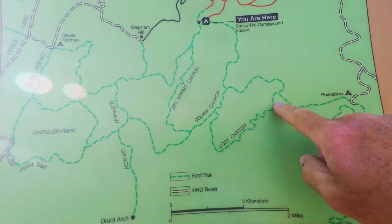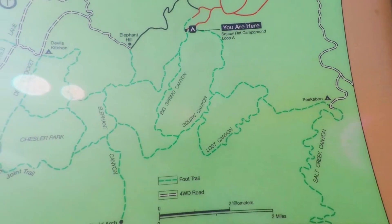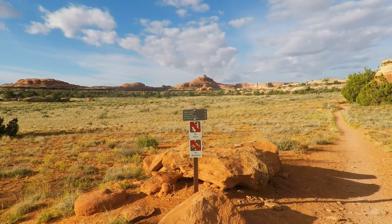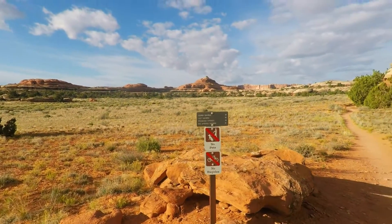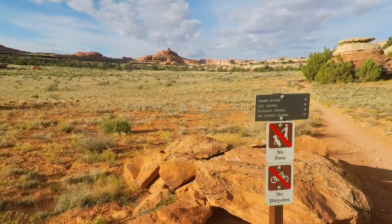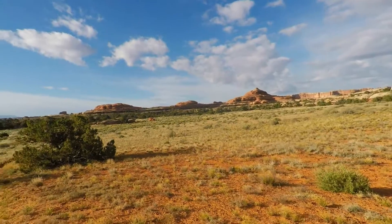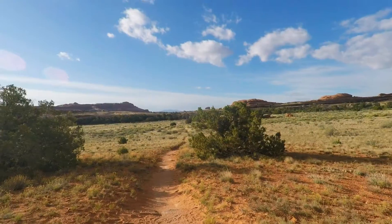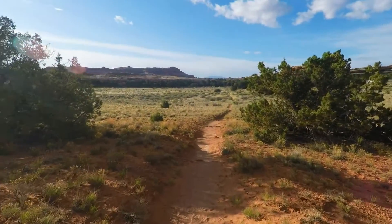This first part of the trail — if any of these trails I wouldn't go on again, it would be this one. The trail splits right away about 50 feet down. Squall Canyon is left; Lost Canyon and Peekaboo Springs, where we're heading, is the other way. This first part of the walk is over some flat terrain through the Squall Flats, but it's still scenic and nice.